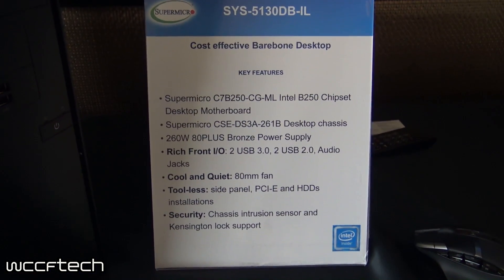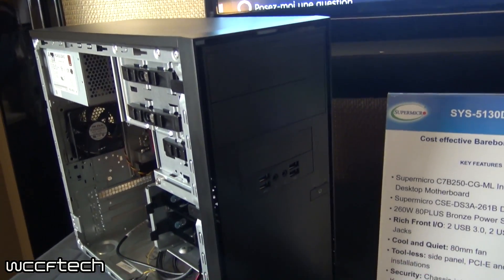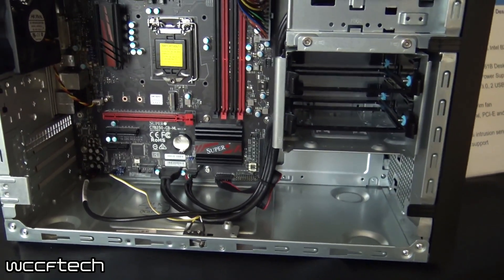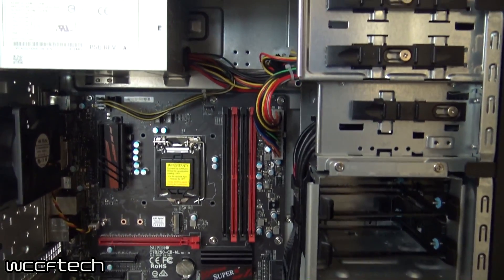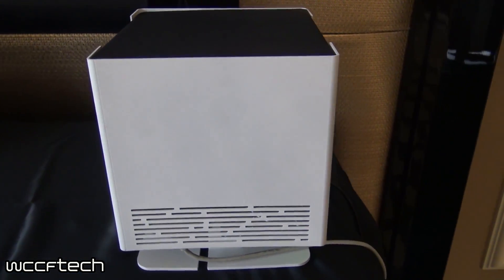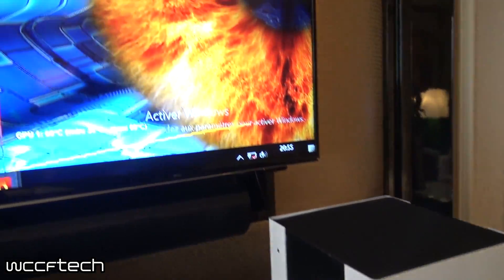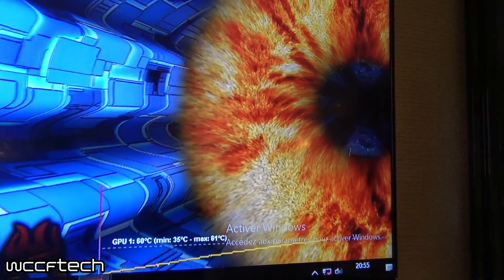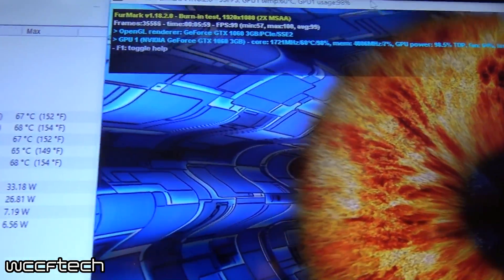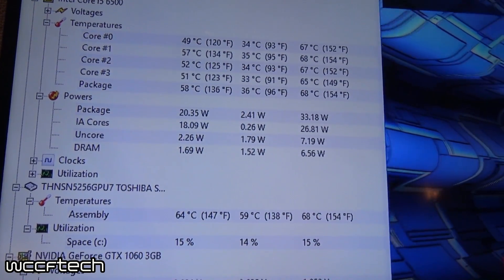Here at the Supermicro booth we got to take a look at their new upcoming bundle — a bare bones system featuring a B250 motherboard, a chassis, and a power supply. We also took a look at a completely silent passive-cooled home theater PC design that they're working on, featuring an i5-6500 and a GTX 1060. Pretty impressive thermals — it was a little on the larger side, but the fact that there were zero fans and it was using a unique heat sink was really impressive.